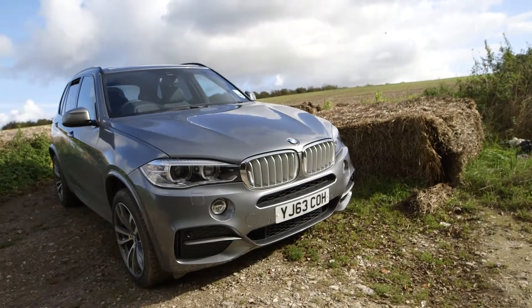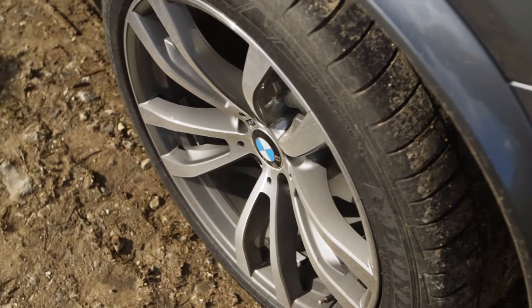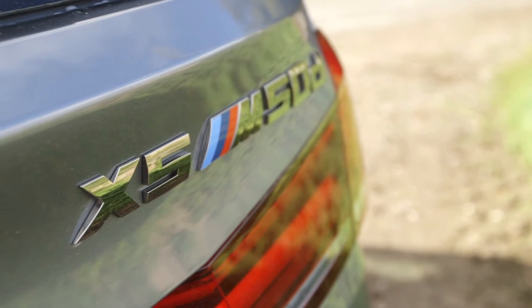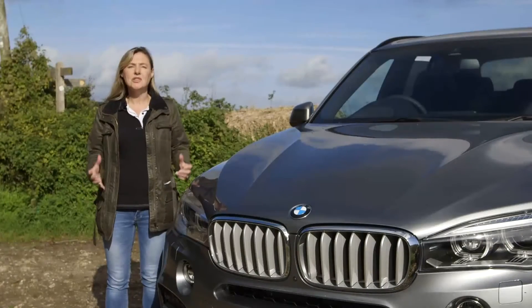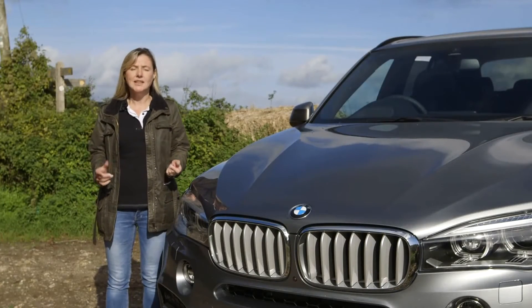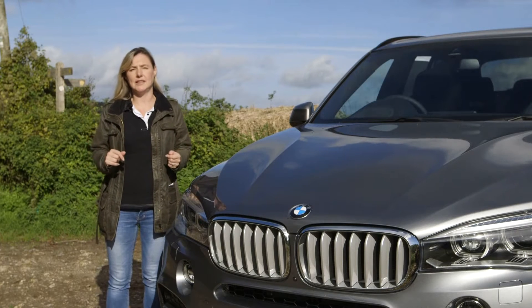It's made all the usual changes. The X5 is bigger, more luxurious and more economical than before. But more interestingly, there are two firsts: there's a two-wheel drive version for the first time, and a four-cylinder diesel engine. But you can't get the S-Drive 25D until the end of 2013. For now, it's just the bigger four-wheel drive diesels that are on offer.